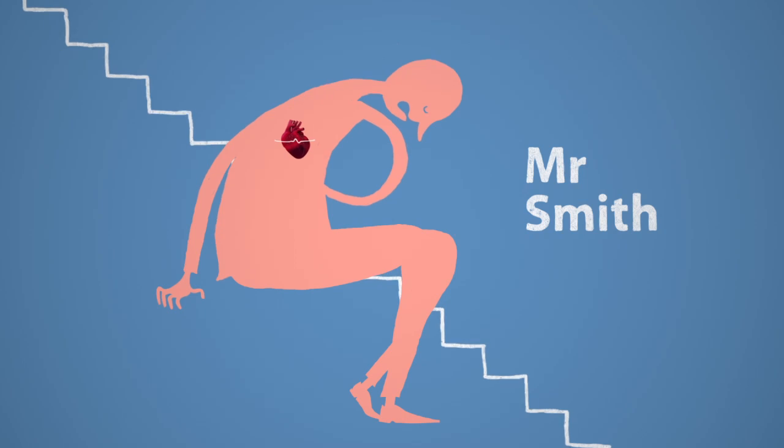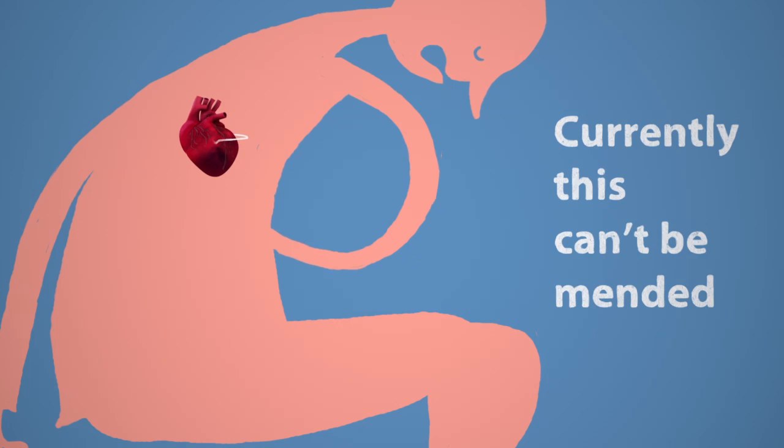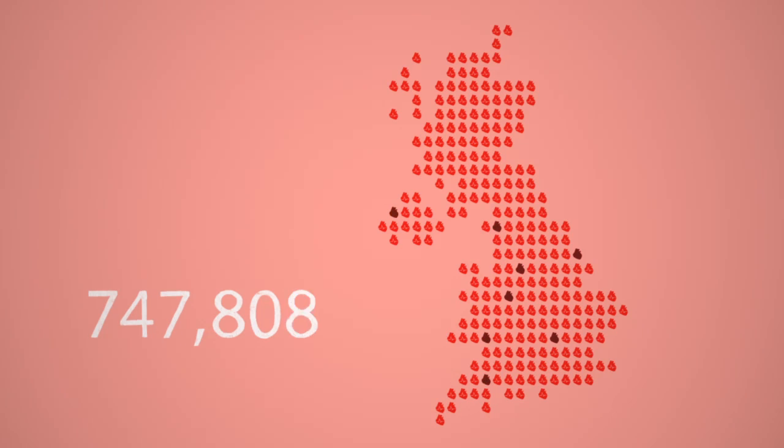Unlike a broken bone, the heart can't repair itself yet. But there is hope. We think we can help mend that damage through regenerative medicine and benefit people living with heart failure.